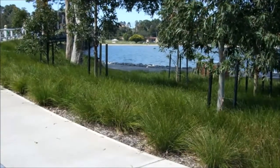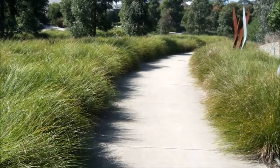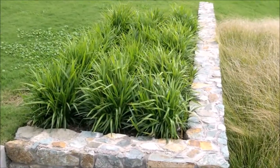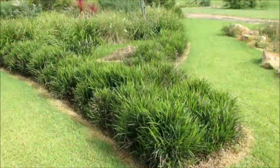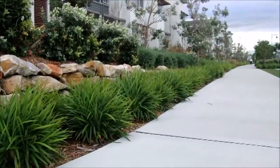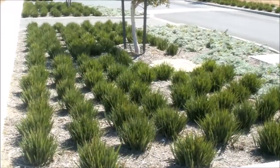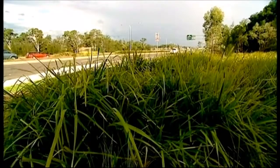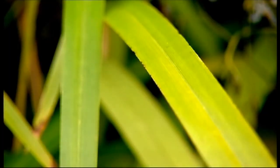By far our most successful program to date is a collection of Australian grass-like plants we call the Osbreed Range, which is known as the Tuffy Collection in the US. These plants have become very popular in Australia because they give designers and homeowners the look and feel of an ornamental grass, only with the huge benefit of being much more drought and frost tolerant compared to other true ornamental grasses. But best of all, they only need trimming every three to six years. Each year, millions of these Tuffy plants are specified on projects around Australia, in the USA and around the world.